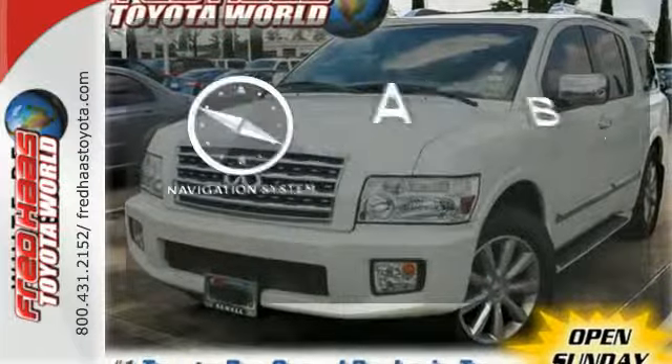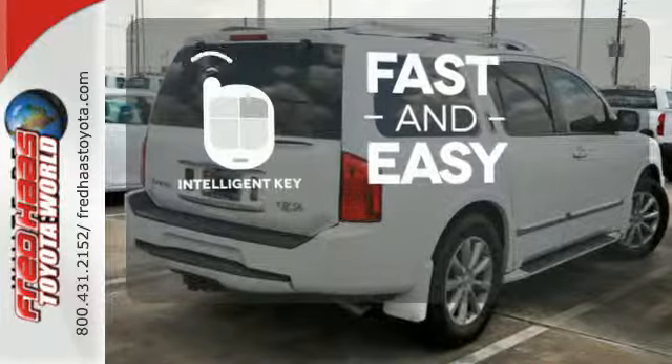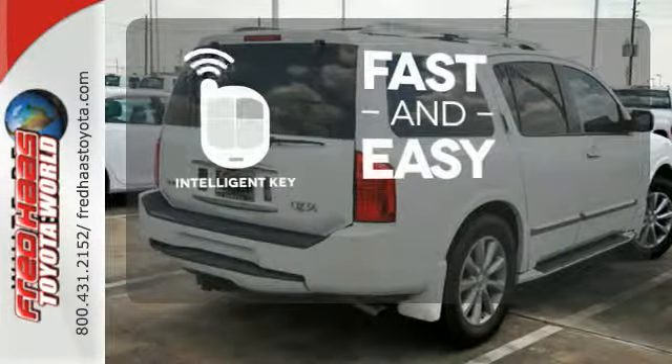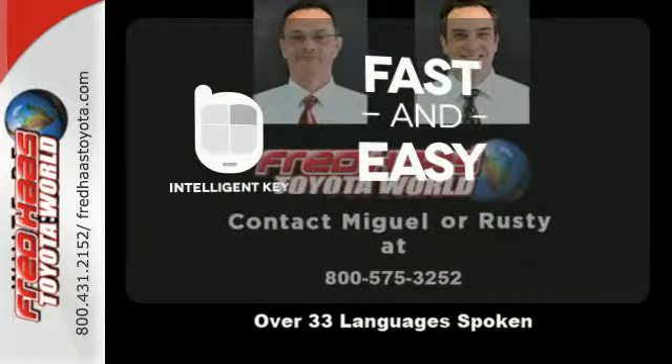Never feel lost again with the navigation system. Intelligent Key allows you to approach your vehicle, get in and start the engine, all without the use of a key. With the key fob, your car will simply respond to you and only you.